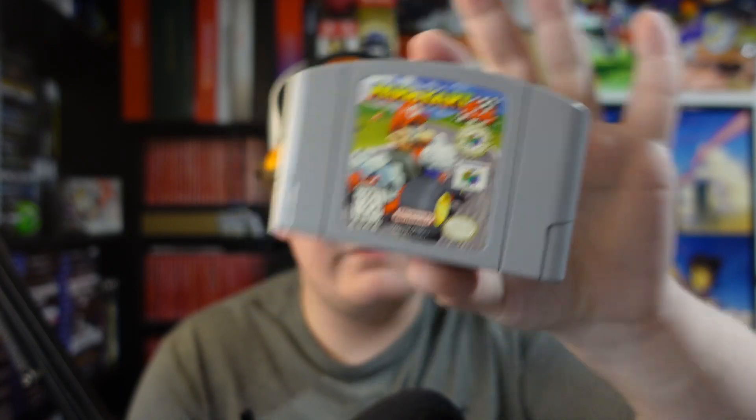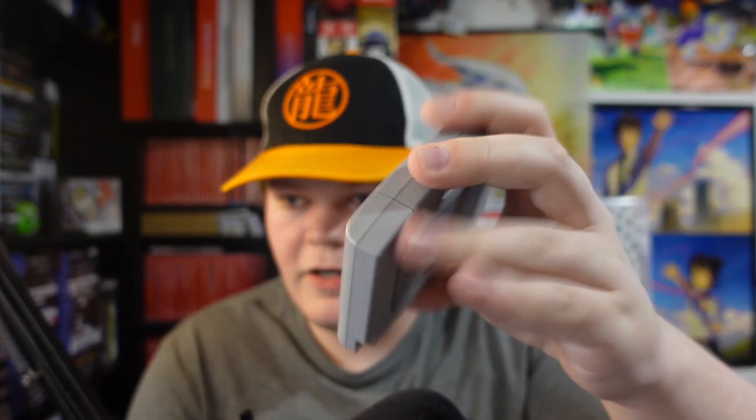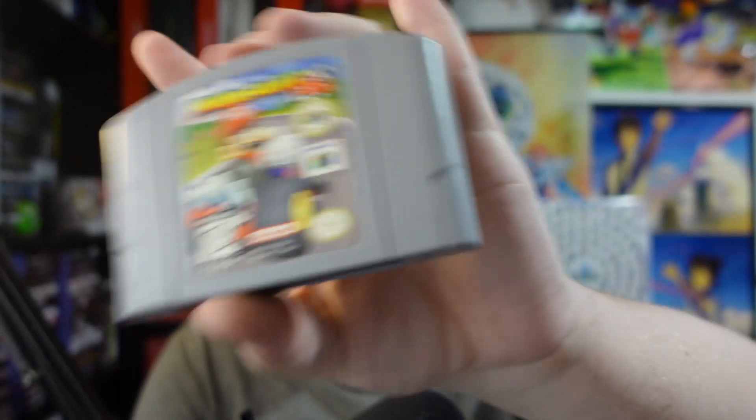I feel like I need to one-up my pickups in terms of how lucky I get at Goodwill Outlet. For a long time I was finding GameCube games, Sega Saturn games — just insane stuff — but it's been so long since I got anything like that. One of the most notable recent things was this copy of Mario Kart 64. We almost never find N64 cartridges. I'm pretty happy with this — it's a clean copy, Player's Choice, though that doesn't really matter for a cartridge.